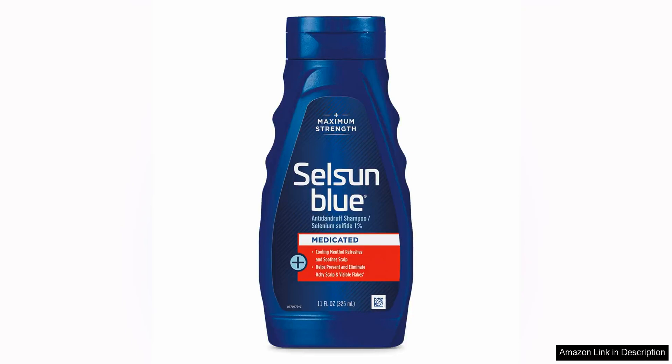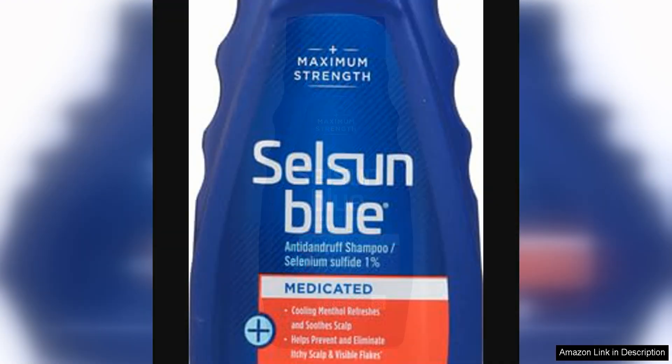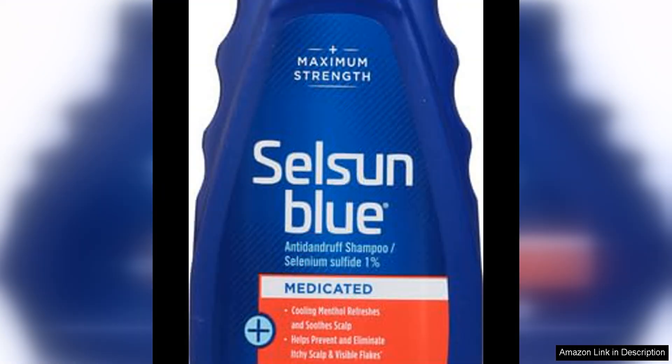Selsun Blue Medicated Anti-Dandruff Shampoo with Menthol, 11 fl oz, Maximum Strength, is a game changer for anyone struggling with dandruff issues. This shampoo is specifically formulated to target and eliminate stubborn dandruff while providing relief from itching and scalp irritation.